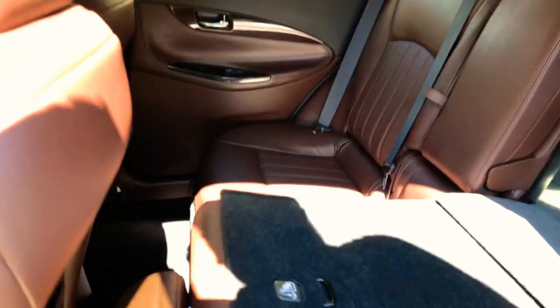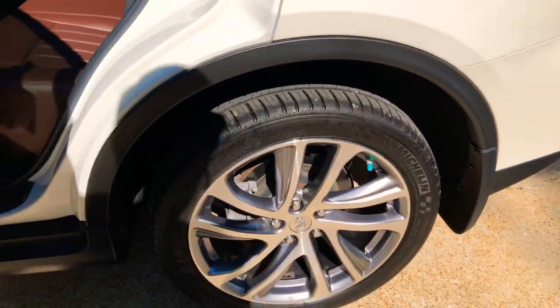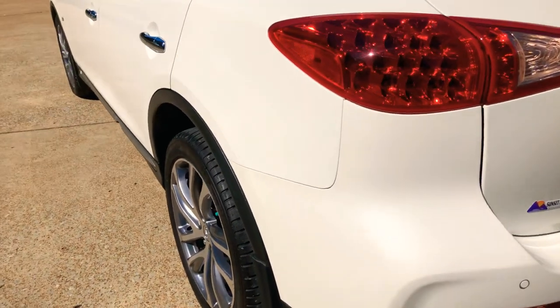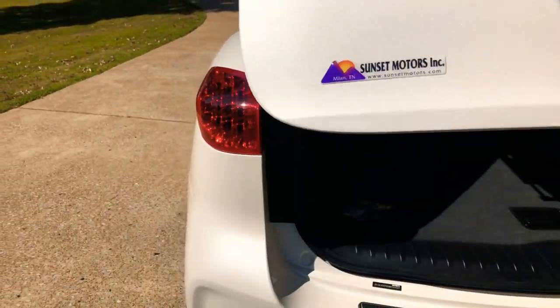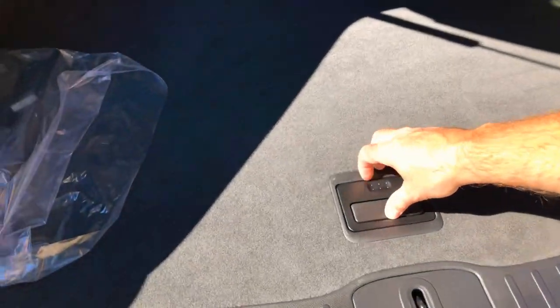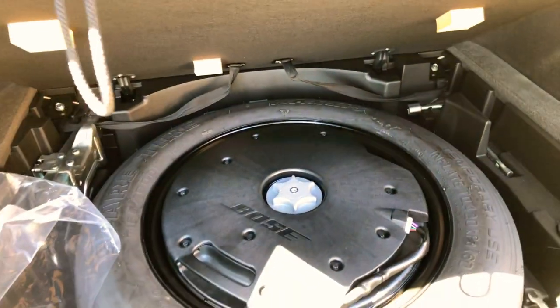You can lower the seats and get some extra cargo space. Nice 20 inch wheels — no curb rash, good tires with plenty of tread left. They've been recently put on. Easy access — the right height, not too low, not too high. And it's got a spare; a lot of vehicles these days don't have a spare anymore, so this one does.